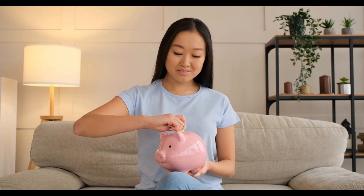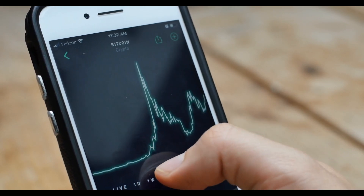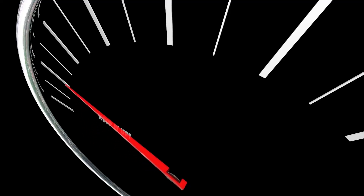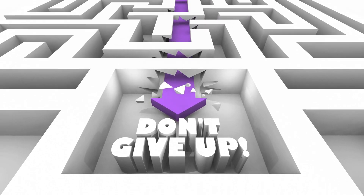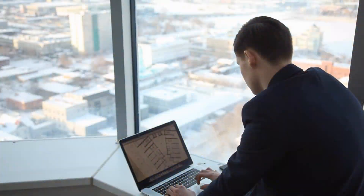For example, if the stock market experiences a sudden downturn, it's easy to panic and sell your investments out of fear that they will continue to lose value. However, this type of emotional reaction can often lead to selling low and missing out on potential long-term gains. Instead, stay disciplined and avoid impulsive decisions based on fear or greed. It can be helpful to have a written investment plan that outlines your goals, risk tolerance, and investment strategy, and to regularly review your portfolio and make necessary adjustments.